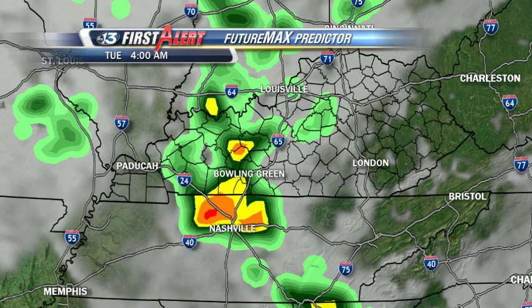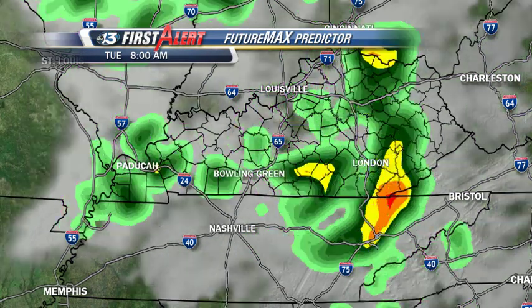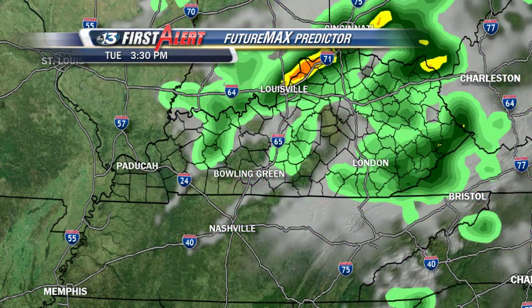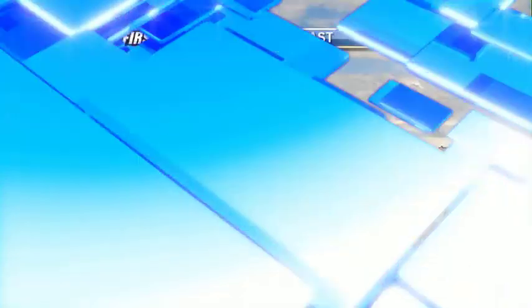Tomorrow morning around 4 a.m., another cluster of thunderstorms comes through the area. By 6 a.m. for the drive into work and school, there could be some heavy downpours of rain and thunderstorms — much like this morning — continuing through the morning hours tomorrow until all of this begins to pull away by Tuesday afternoon. Then we finally get a break on Wednesday.